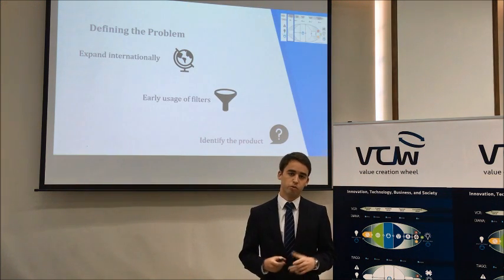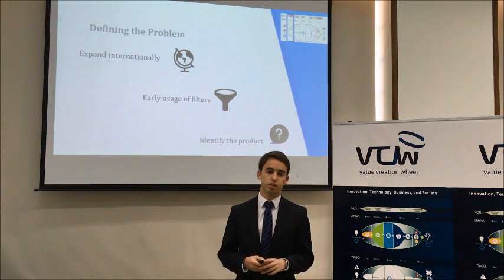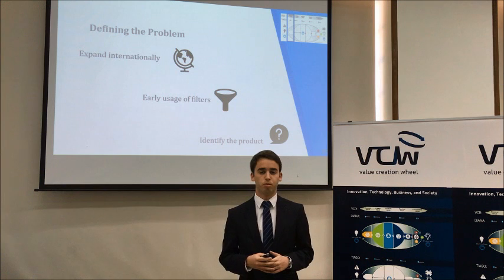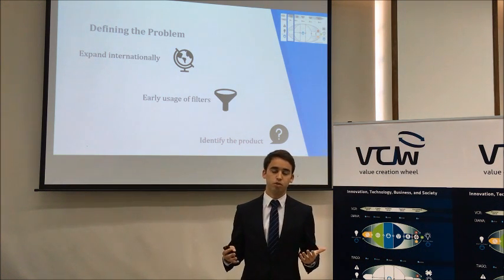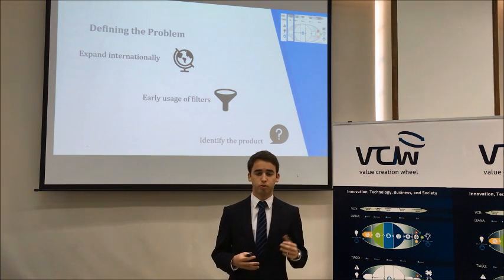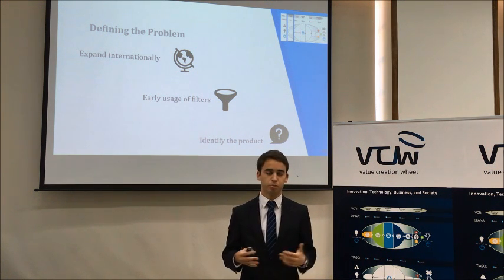During the first stage, when we had the first contacts with YMOB, it was clear that they wanted to expand internationally. However, they were not sure about which product from their portfolio to choose for their international expansion. Therefore, the VCW team recommended the usage of early filters to select the ideal product.